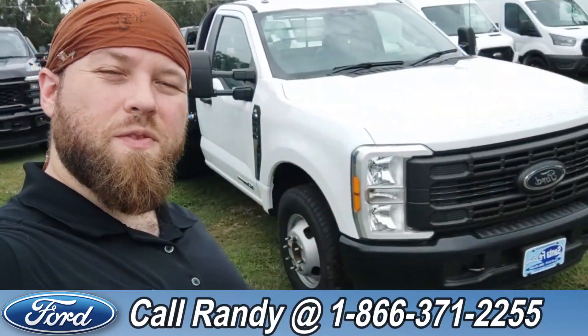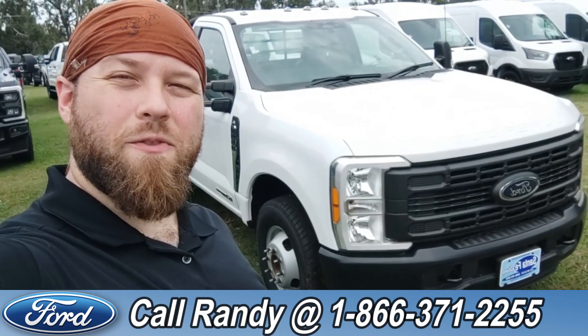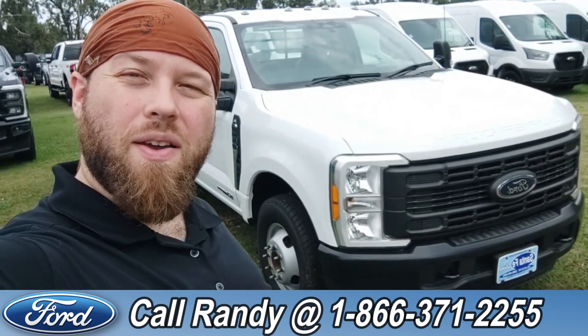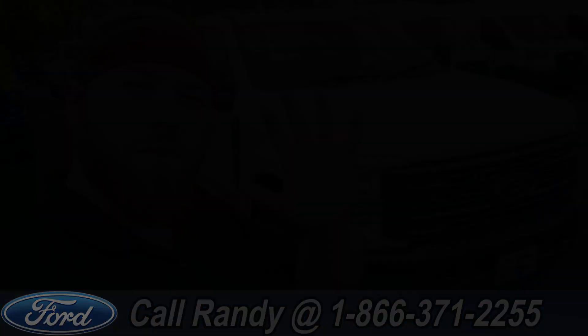Now, if you'd like more information on this F-350, you can check it out online at SantaFeFord.com or give us a call at the number below, 1-866-371-2255. My name is Anthony. Have a wonderful day. See you then.